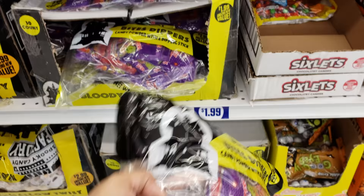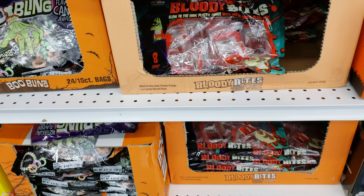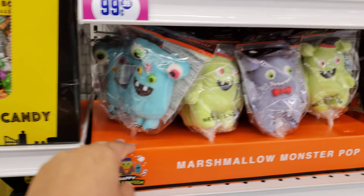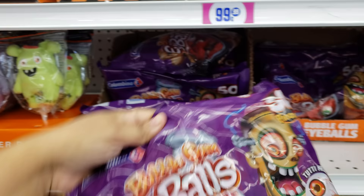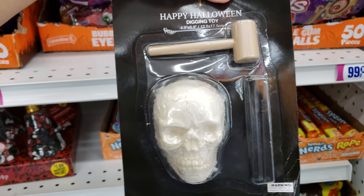Bloody Bite Dippers — kind of like Fun Dip. Vampire Gummy Fangs. They used to have Pop Rocks with a sucker. Gummy spiders, gummy eyeballs, skull and bones. Up here it's gonna be $2 — it's a cup that looks like it has cotton candy. Marshmallow monsters — all these marshmallow ones I just cannot get into. Gummy kebab — I don't know if those taste good but I see them all the time. Bubblegum eyeballs at $1.99. I kind of like the Nerd Ropes.